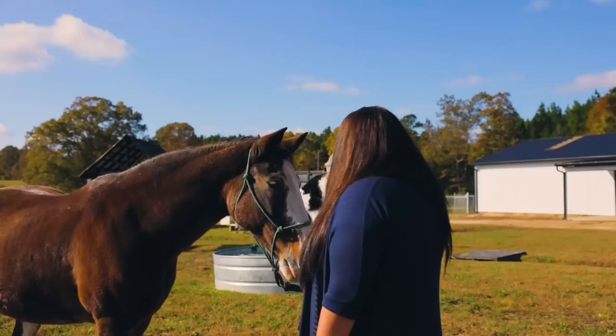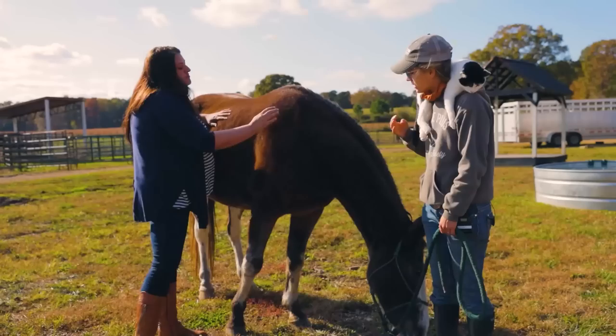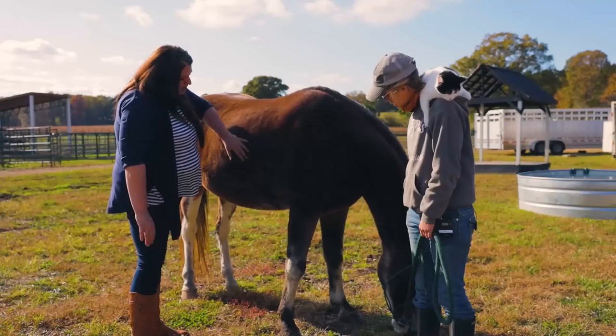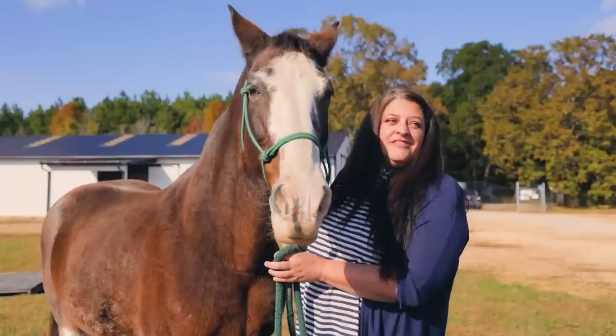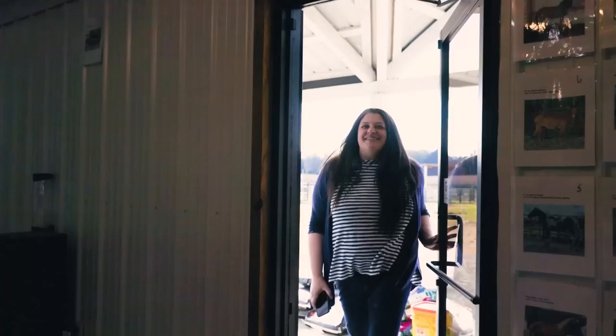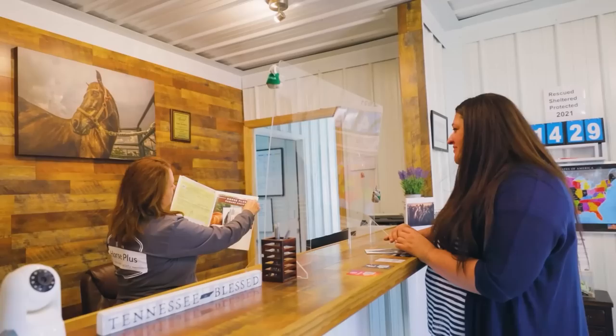If you're gentle with her and aware of your surroundings, she's really sweet — not a mean bone in her body. She stands for the farrier. As long as you're mindful that she's a horse with her own mind, she actually gets along with most of the horses and hasn't been too dominant. She's an easy keeper. She's adopting Bonnie today. She doesn't have any illnesses or anything. Here is Bonnie's information and her microchip information.